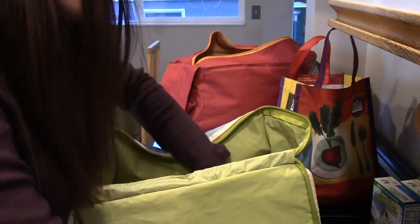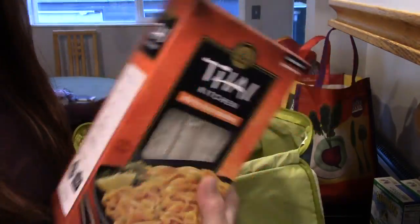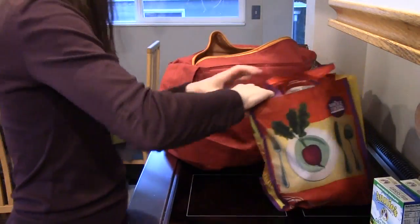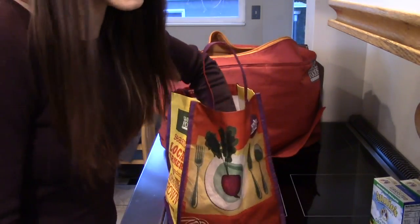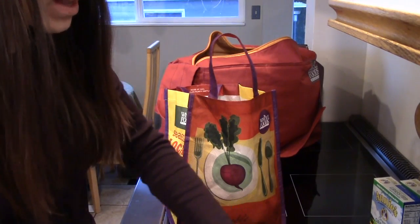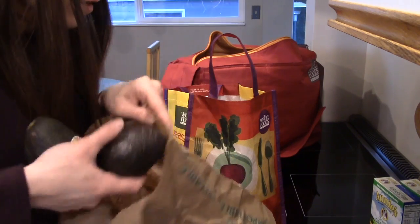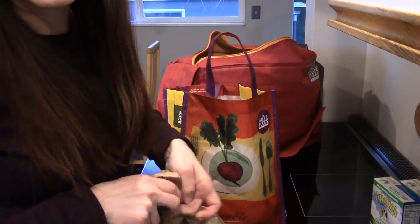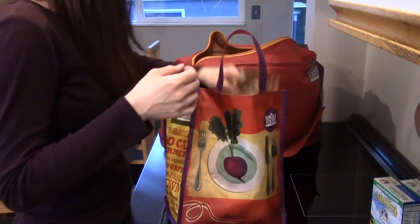An orange bell pepper. Some limes — a bag of limes. Some stir fry noodles for tofu. Carrots. Like four avocados — they're in different states of ripeness, that's why I got four. I definitely need one for avocado pasta tonight, and then I'm going to need some for the avocado dressing for tacos tomorrow.